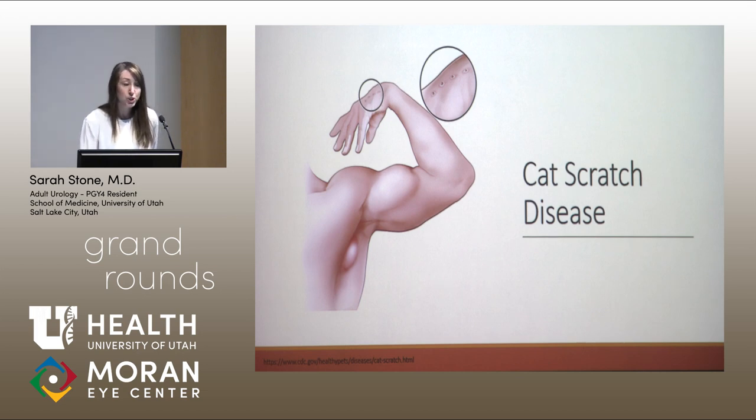The most common identifiable cause of neuroretinitis is disseminated cat scratch disease. Cat scratch disease starts with a bite or scratch from a cat leading to cellulitis and regional lymphadenopathy, occasionally lymphadenitis. The disease can become disseminated, in which case patients experience fevers, chills, myalgias, arthralgias, and can even develop endocarditis, pneumonia, and osteomyelitis.